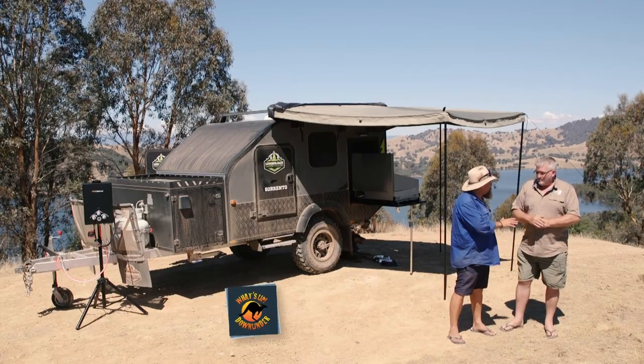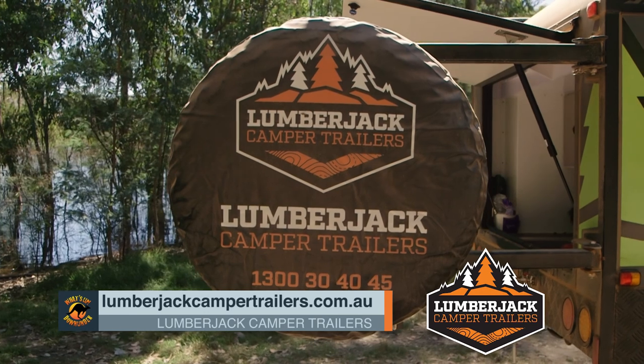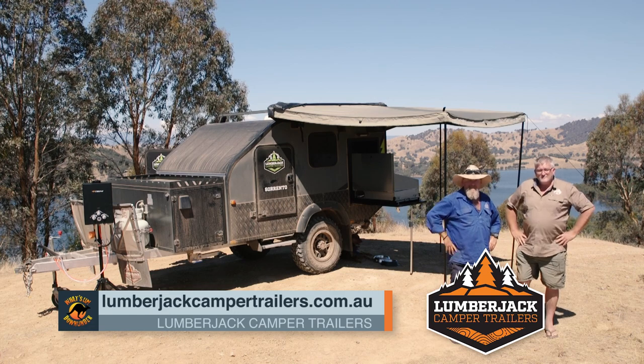If anyone at home wants to get more information on the Sorento or any of the other campers in the range, just go to lumberjackcampertrailers.com.au. If you're looking for something that's going to get you out and about and find some red hot spots, you better get on the website.